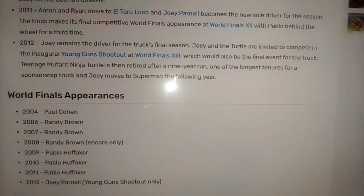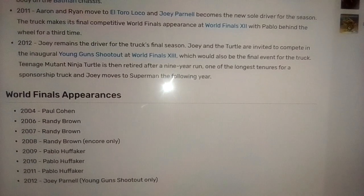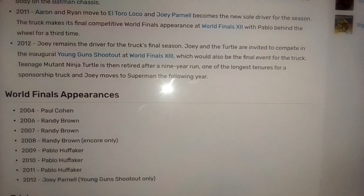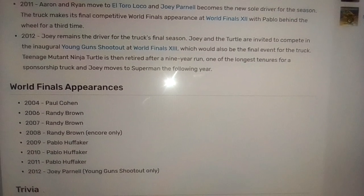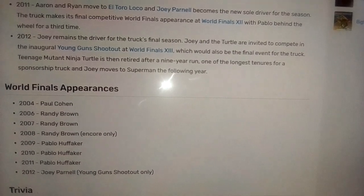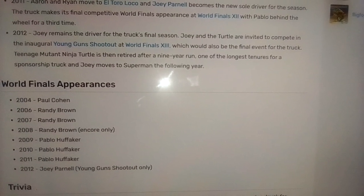In 2011, Aaron and Ryan move to El Toro Loco, and Joey Parnell becomes the new sole driver for the season. The truck would make its final competitive World Finals appearance at World Finals 12, with Pablo Huffaker behind the wheel for a third time.